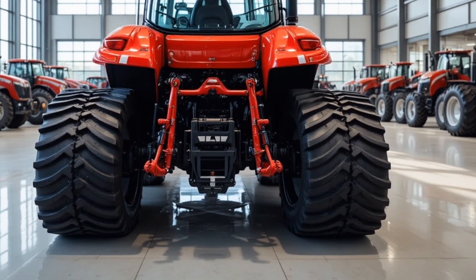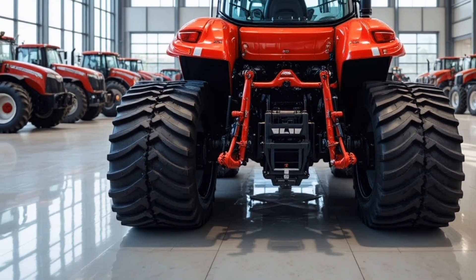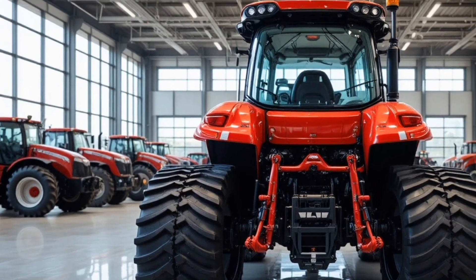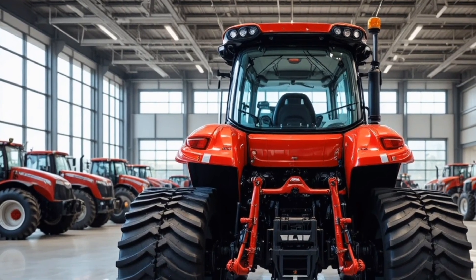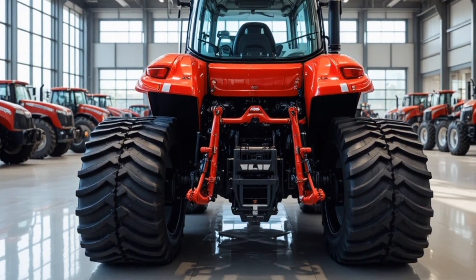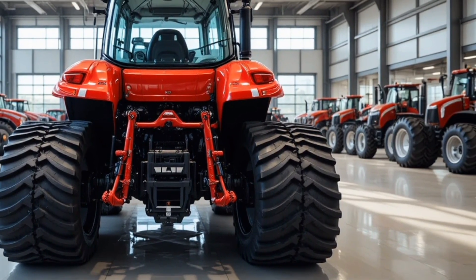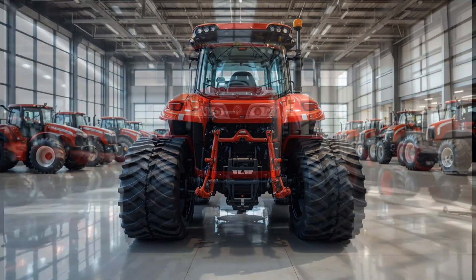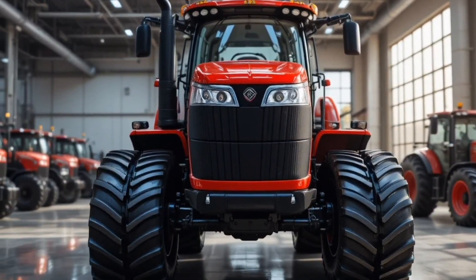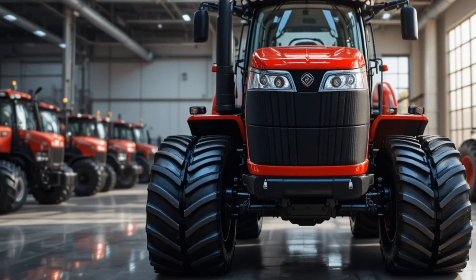In conclusion, the 2026 Case IH Steiger Quadtrack 980 stands as one of the strongest, smartest, and most efficient tractors in the high-horsepower category, combining brutal power with cutting-edge precision farming technology, operator comfort, and unmatched traction — making it an ideal investment for large farm operations seeking maximum performance and long-term durability.